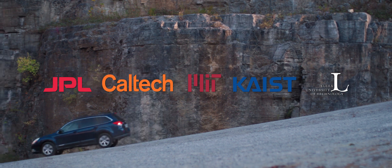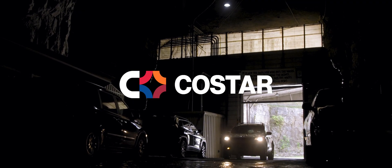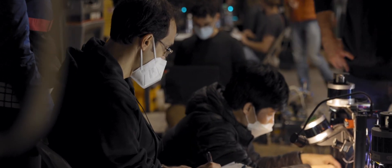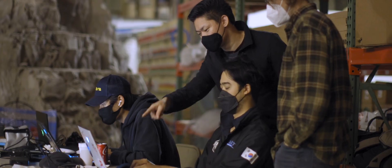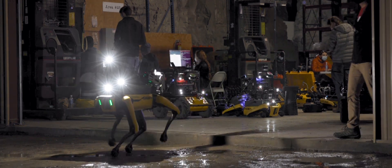The DARPA Subterranean Challenge is a worldwide competition sponsored by DARPA with the goal of developing fully autonomous systems that are capable of exploring and mapping unknown and challenging underground environments. And that's what we're doing here today — testing our robots and enhancing their capability to go and explore somewhere they've never been before, to find objects of interest.